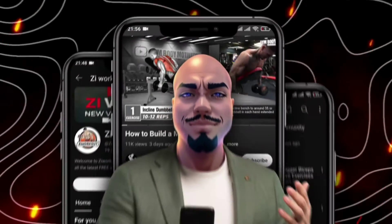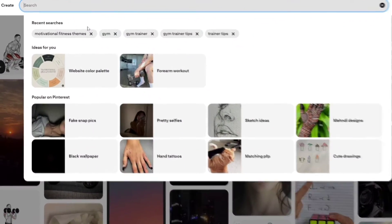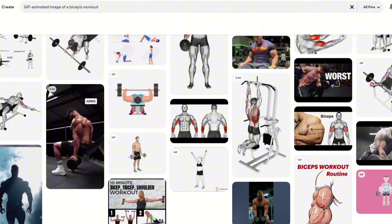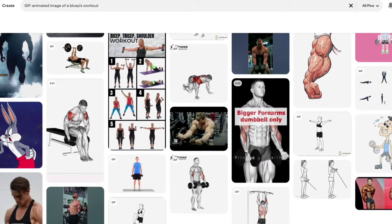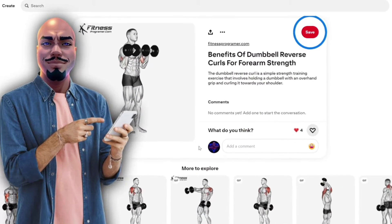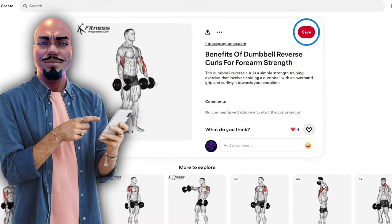Before you start, it's essential to zero in on your niche. Suppose your focus is on strength training — a GIF animated image of a biceps workout could set the tone. Pinterest provides a wealth of options covering everything from specific workouts to broader themes like health, fitness, and body motivation. After selecting a GIF animated image that aligns with your area of expertise, let's say a powerful weightlifting moment, that image becomes the foundation of your animated video.